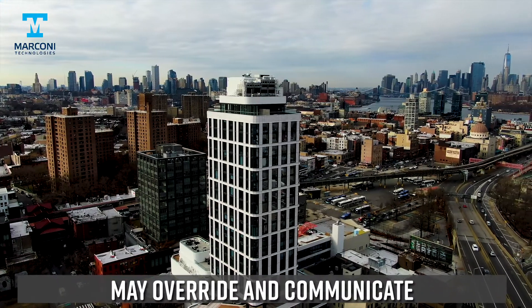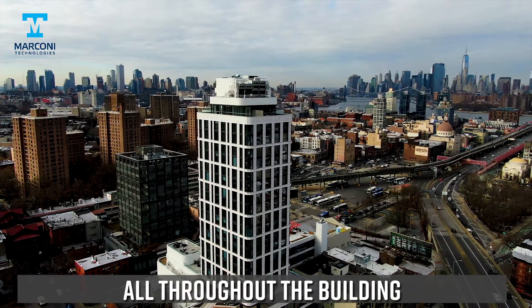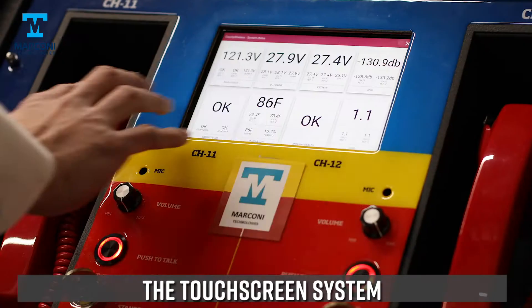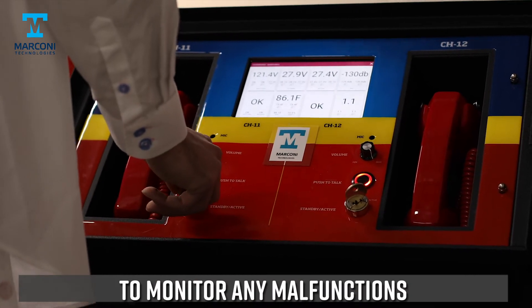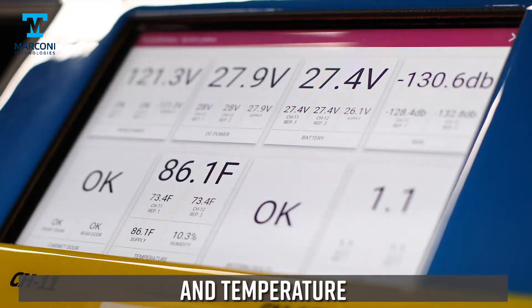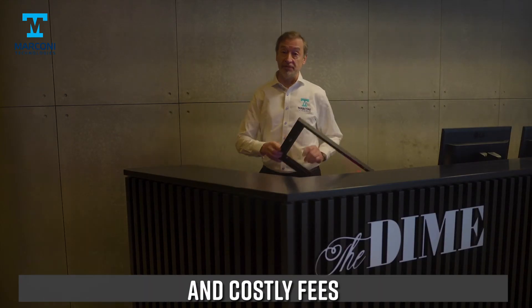In addition, the fire commander may override and communicate with all firefighters throughout the building, either with a push-to-talk system or the handheld device. The touchscreen system allows the fire commander and the customer to monitor any malfunctions such as antenna health, power failure, battery life, and temperature. This will avoid unnecessary service and costly fees.